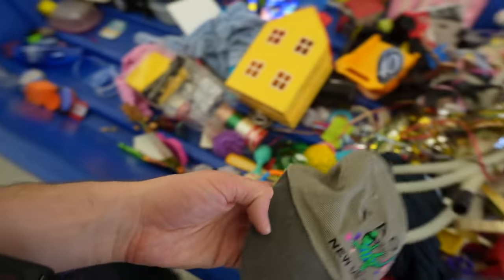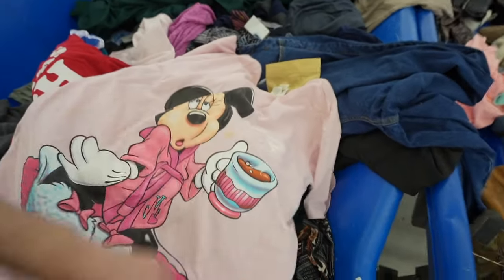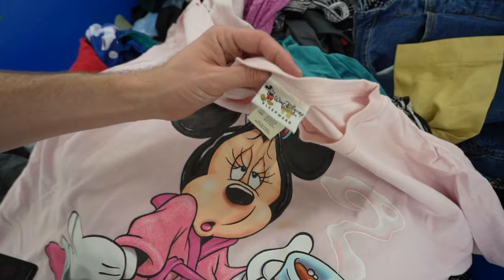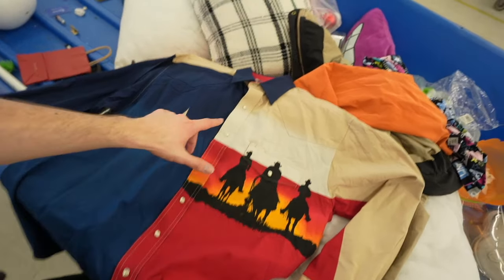Rotation nine: fat goose egg — nada. Rotations ten and eleven did not hit either. I'm fading, on the verge of checking out, but I'm hanging in there. I did just find a vintage Minnie Mouse sleep tee — yes it has some stains, but I'm going to try to get those off. It's vintage, it's cool, I'm grabbing it. The last find: a pearl snap cowboys shirt with the Texas flag all in one — kind of nice.